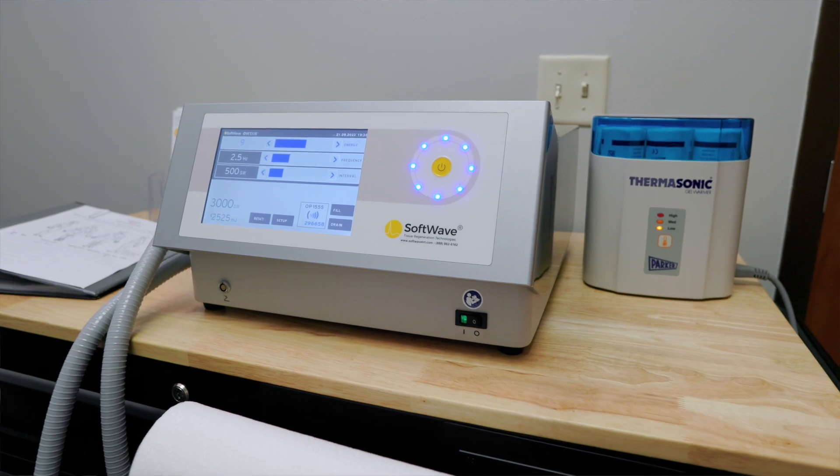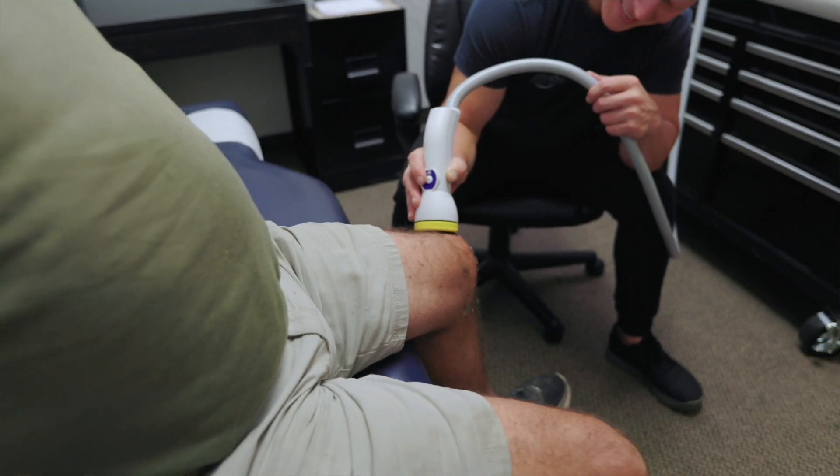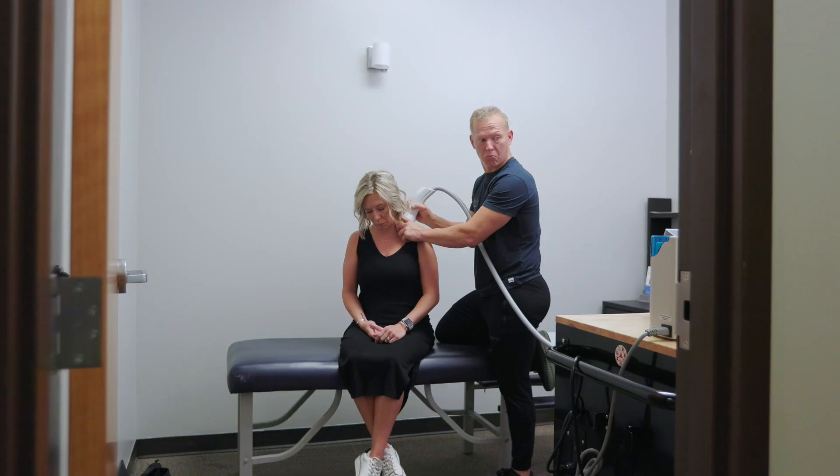Hey, Wellness Revolution athletes. I wanted to take a brief moment to introduce you to amazing technology we have. It's called Softwave. You might have been hearing about it for a little bit, but this thing is actually like tissue regeneration therapy. If you've got an area that's giving you issues or challenges or isn't letting you do certain things that you used to be able to do, we brought this in for you. This is going to really help us stay healthy, stay well. It's going to tap into that potential the body has to heal itself so that we can keep doing what we love to do.